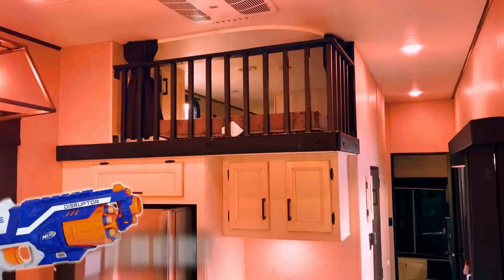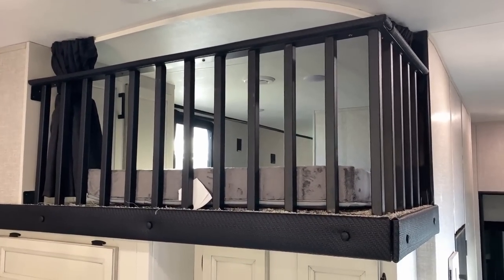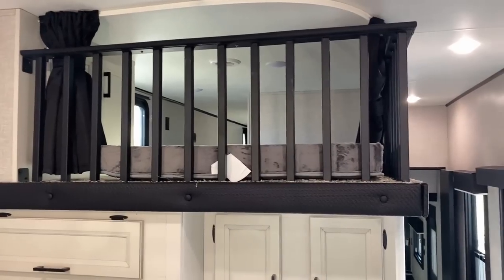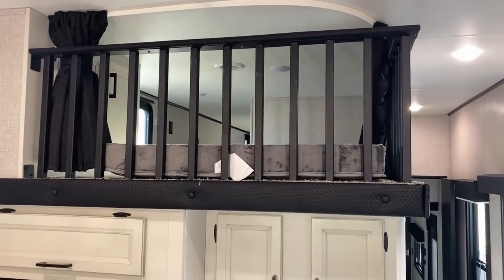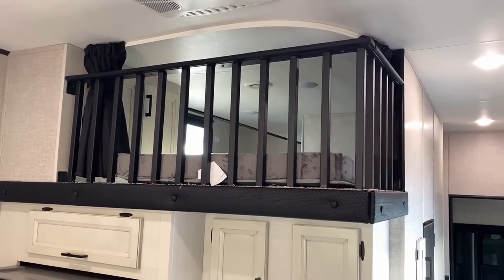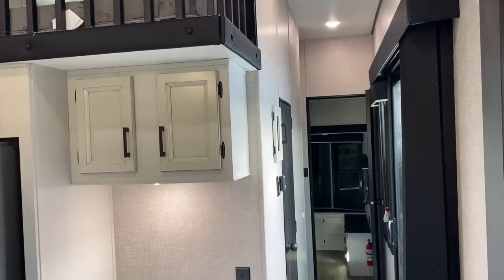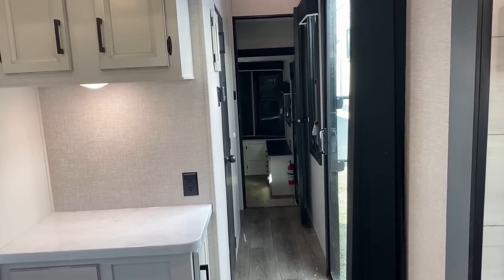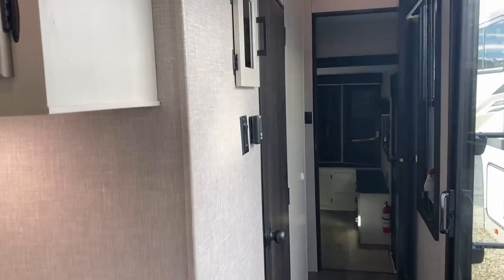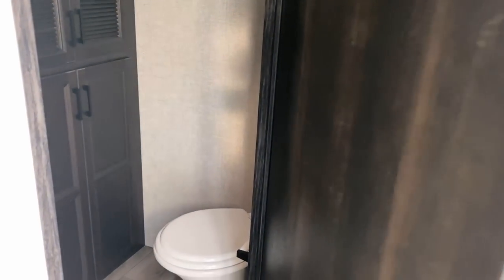Up here you have the nerf-barrel loft — when I was a kid that is exactly where I would be hiding with my little Nerf guns, shooting down at people, and then the dart would bounce and end up in my grandma's chili bowl. Now we're going to come back up to the nerf battle loft in just a minute. First we are going to crack the door open here and slide into the bathroom area.